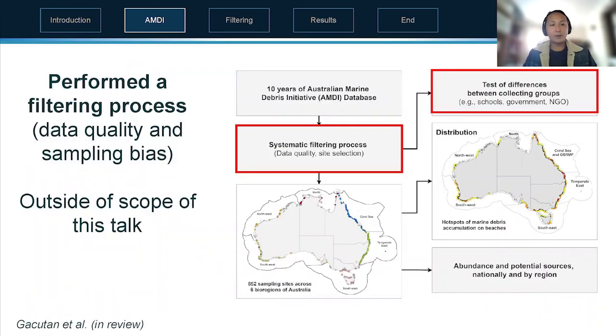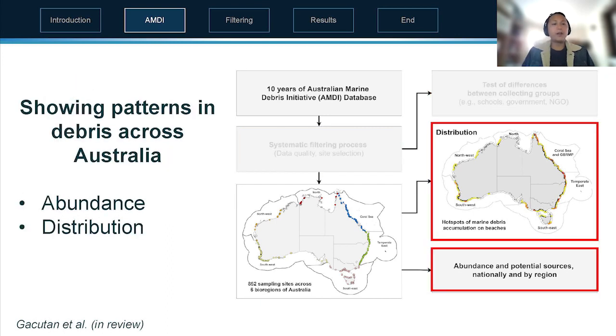The data I'm about to present has been cleaned and filtered through a rigorous process, which is currently in review in a scientific journal. What we're going to focus on is the abundance and distribution of debris, how that shows us sources, and how that informs national management and policy.